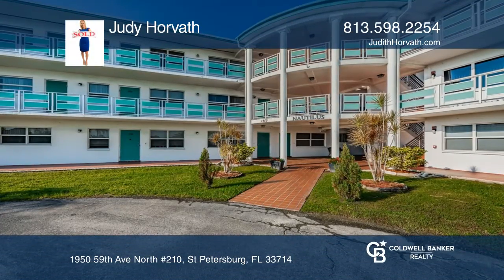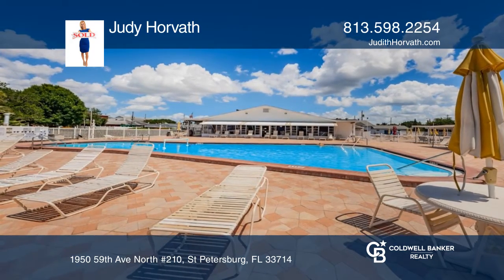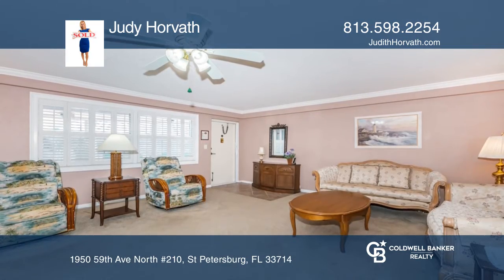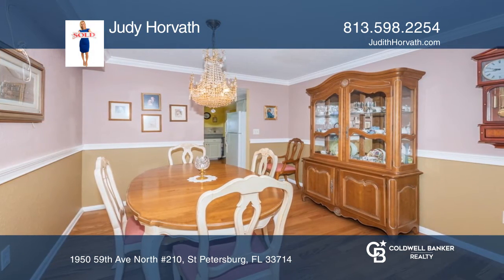Come live and play at the Town Apartments where you can enjoy wonderful amenities. Own a large corner unit with three bedrooms, two bathrooms, with over 1,800 square feet of living space. Large kitchen that is light and bright.